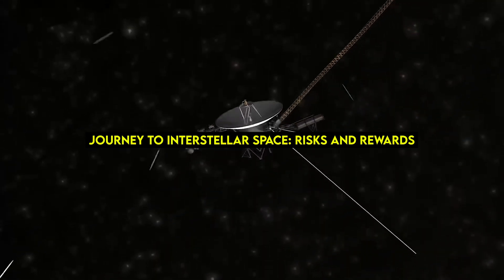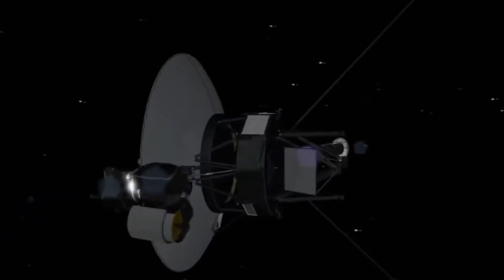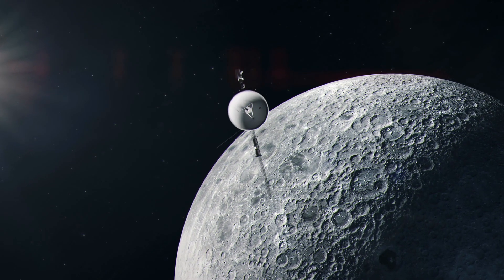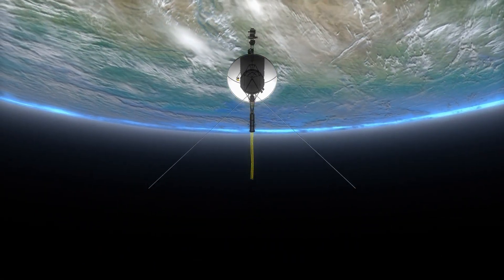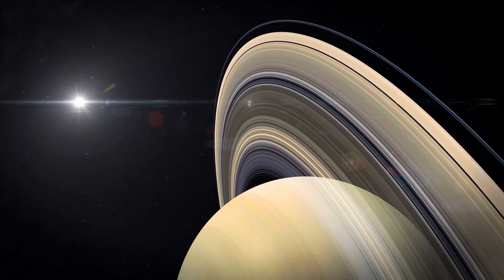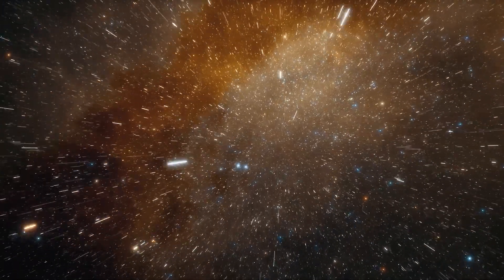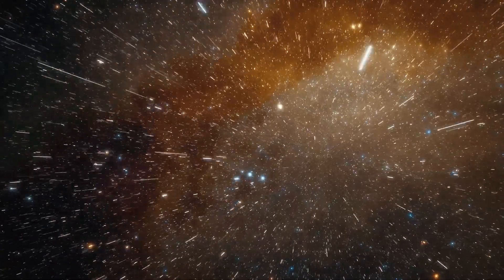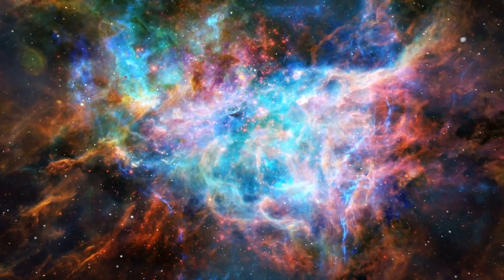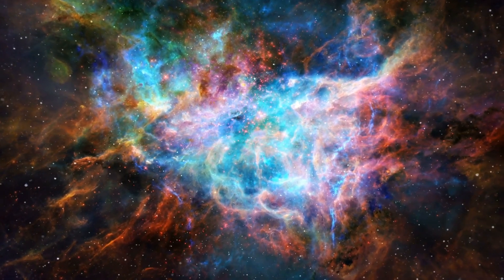In the late 1990s, the Voyager 1 probe achieved an astonishing feat that exceeded all expectations. Despite being designed to operate for just five years, the spacecraft utilized a fortuitous alignment of outer planets to achieve the necessary velocity to break free from the Sun's gravitational pull. During its flyby of Saturn, Voyager 1 received an unexpected gravitational assist that launched it beyond the plane of our solar system and into the mysterious realm of interstellar space — a vast and uncharted territory filled with a sparse mixture of gas, dust, cosmic rays, and enigmatic phenomena yet to be understood.